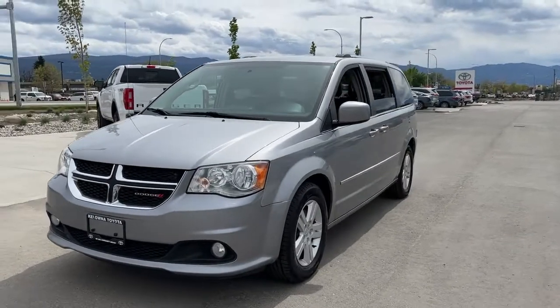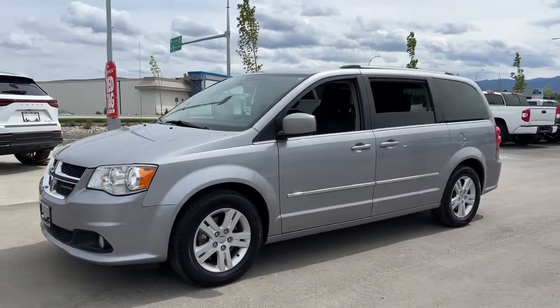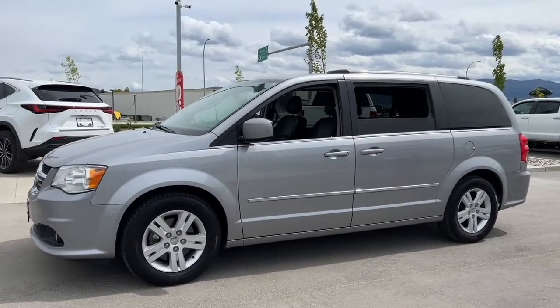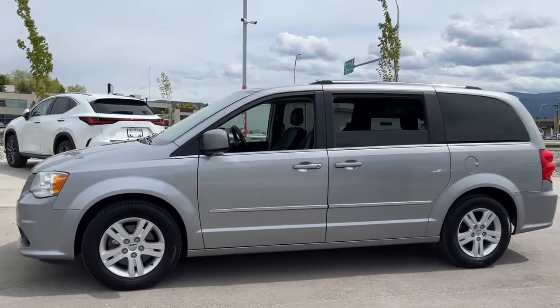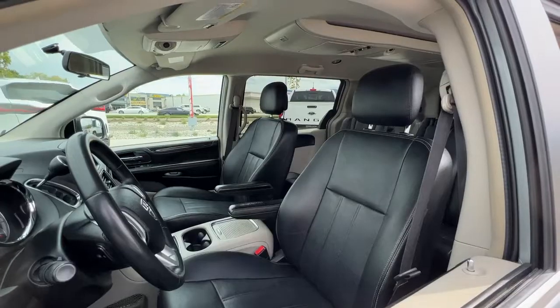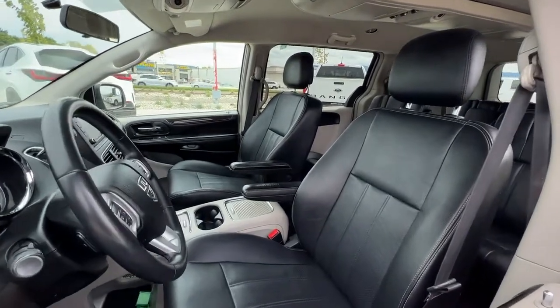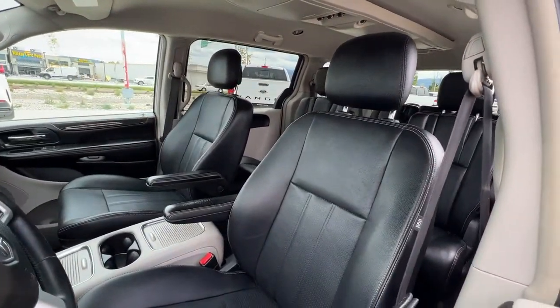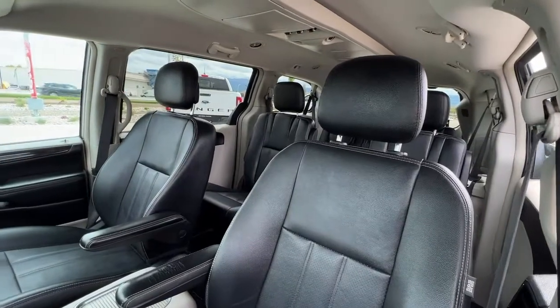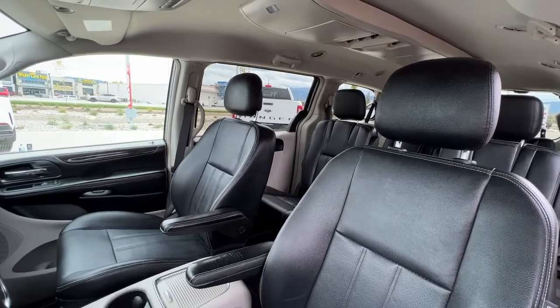Inside we're going to find a whole ton of great features including power sliding doors, power seats, and leather interior. So let's hop right in and take a look at what the inside of this Grand Caravan has to offer. Looking in through the window we can see this absolutely top condition black leather interior and just how much room we have.